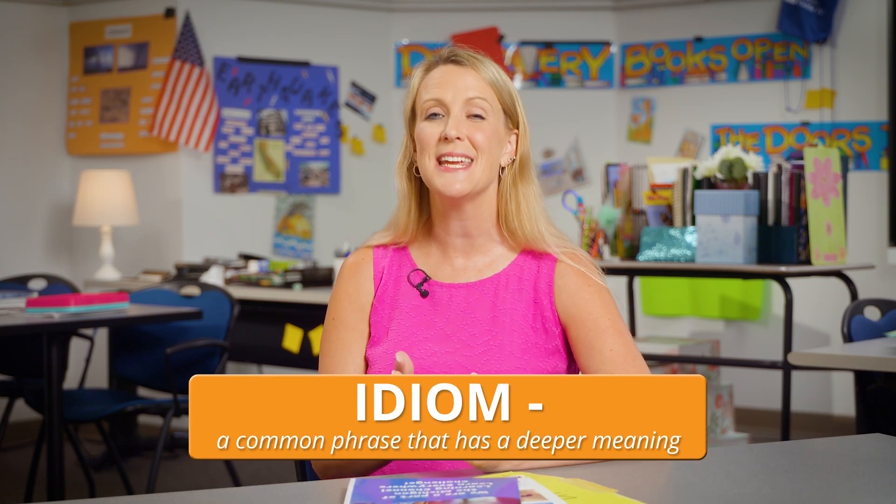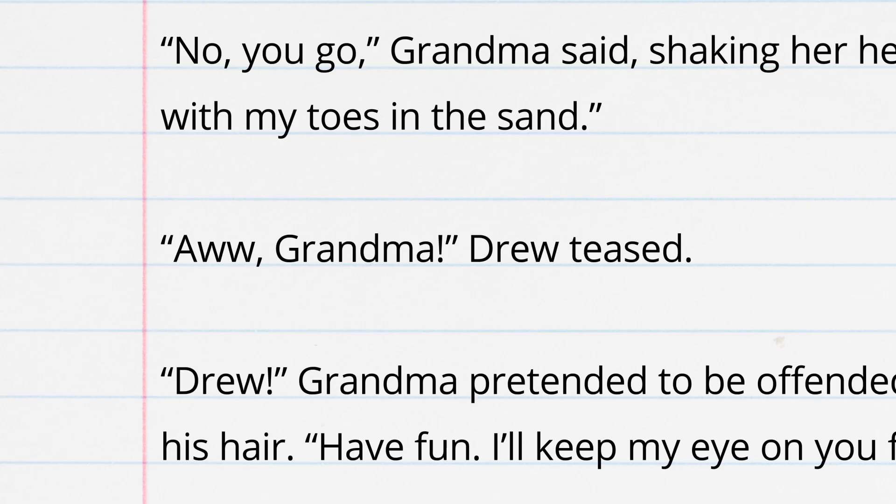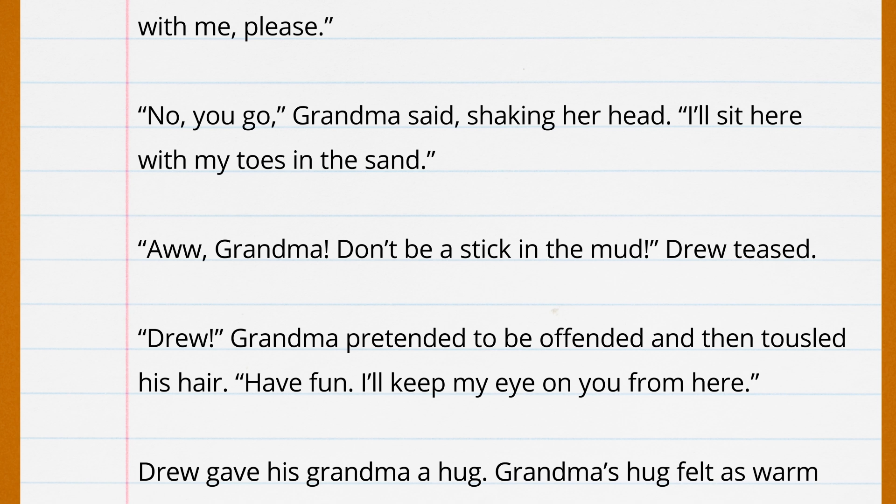I am going to choose to revise even more. Let's revise by adding an idiom. When we write an idiom, we use a common phrase that has a deeper meaning. I think this part of my story is unclear. When Drew teases by saying "Aw, Grandma," I'm not sure readers would see that exchange as teasing. I need to revise. I'm going to add an idiom so Drew really teases Grandma. To do this, I need to add more dialogue. Remember, dialogue includes the words a character speaks. I'm going to have Drew say, "Don't be a stick in the mud." I have to remember those quotation marks that frame what is coming out of Drew's mouth like dimples. This command, "don't be a stick in the mud," has a deeper meaning. When we use this idiom, we mean that someone doesn't want to do something fun. But we know Grandma is having fun with her toes in the sand while she watches her grandson enjoy the water.